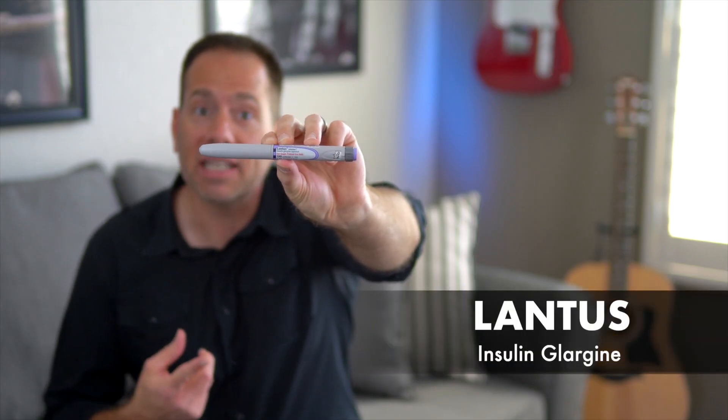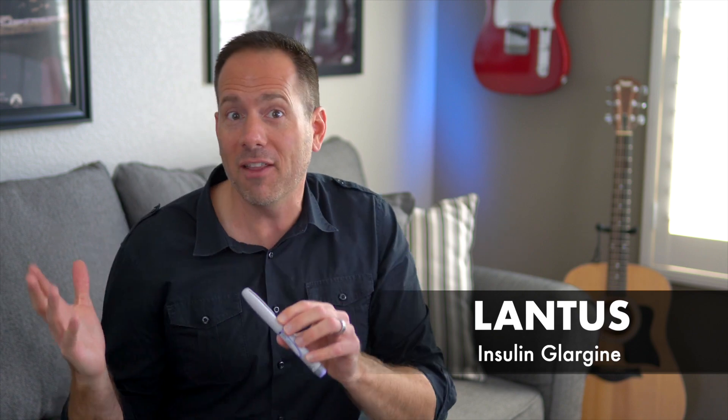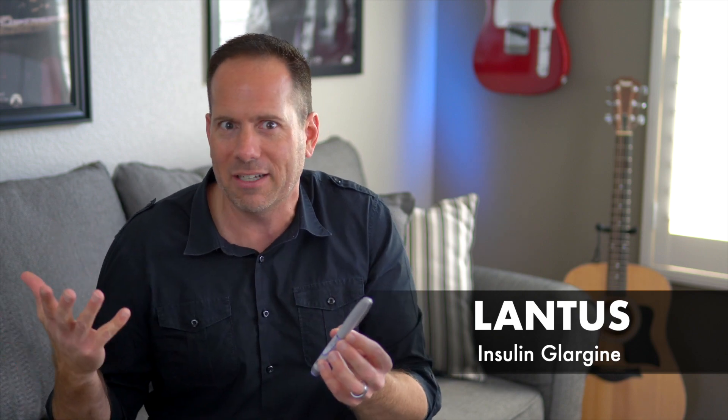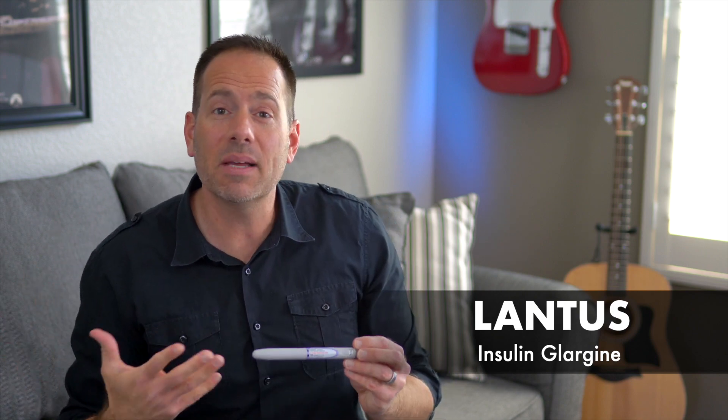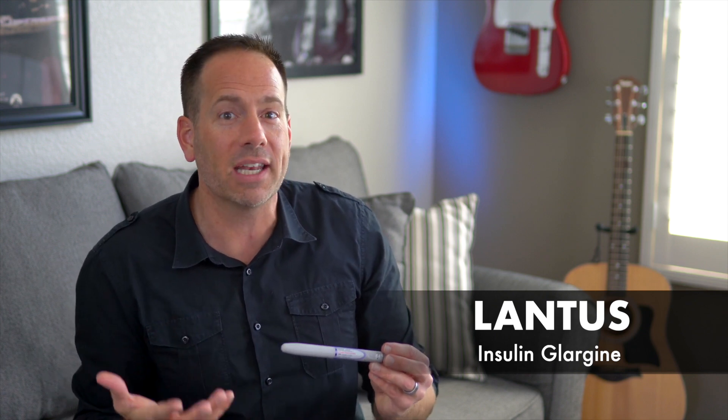Lantus came around in the year 2000 and became the first true long-acting, once-daily insulin. That made it a major game-changer and it quickly became the standard insulin for background basal glucose control. Lantus is usually injected in the evenings, but really can be injected any time of the day, so long as the time of day is consistent. You wouldn't want to inject a full dose in the evening and then inject another full dose the next morning with only 8 or 10 hours in between. Lantus is somewhat acidic, so you might notice a slight burning feeling right after injecting it, kind of like lemon juice on a scratch.